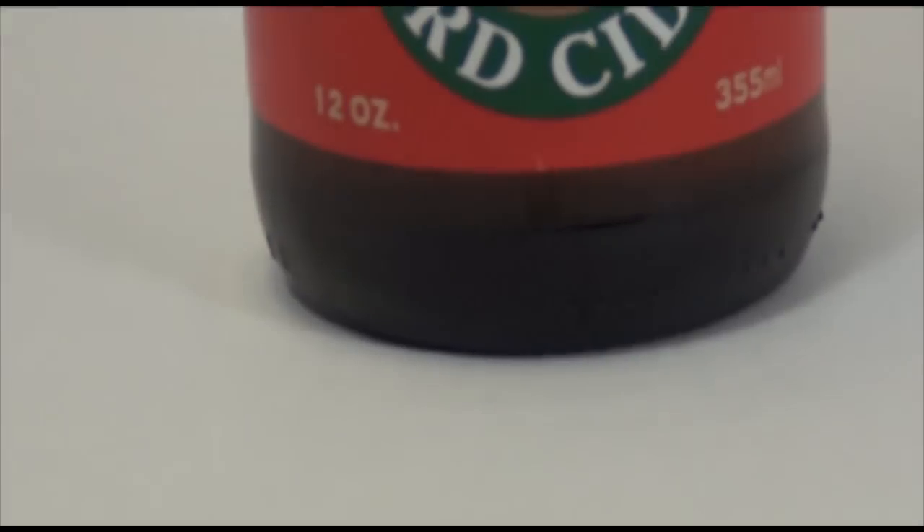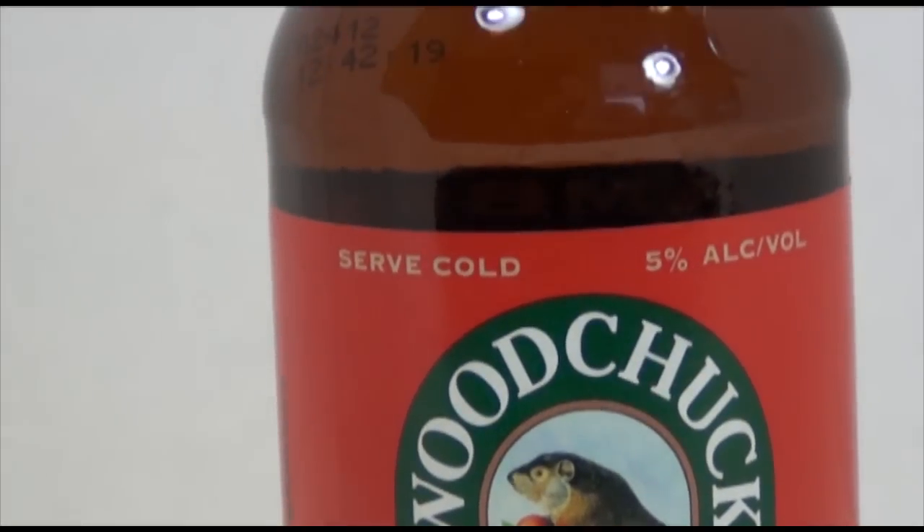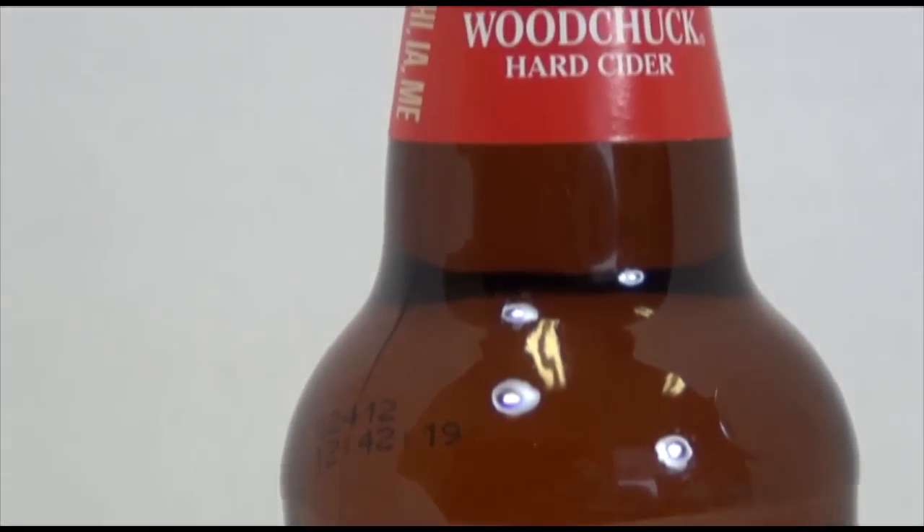While the brown glass doesn't change the taste of the ciders, it may actually help them a bit. When ultraviolet light passes through the glass, it can have a negative impact on the flavor and the stability of the cider. The brown glass reduces the amount of ultraviolet light that's allowed into the product, therefore it keeps your favorite Woodchuck hard cider fresher for longer.